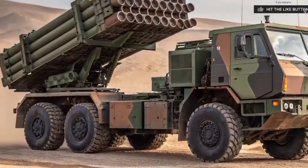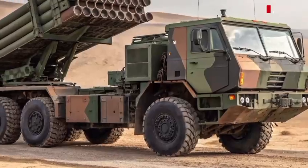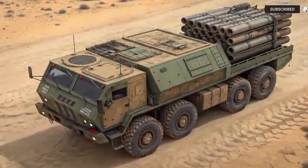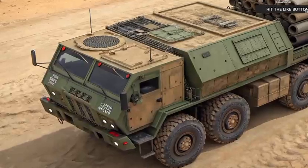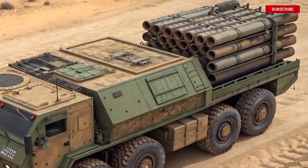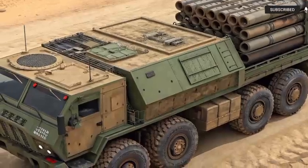So what's the takeaway? The HIMARS 2026 isn't just an evolution of a weapons system — it's a blueprint for the future of mobile artillery. It blends power, speed, intelligence, and survivability into one unstoppable platform. Whether you're a military tech enthusiast, a defense analyst, or just someone who appreciates cutting-edge machines, this is one system you'll want to keep your eyes on.